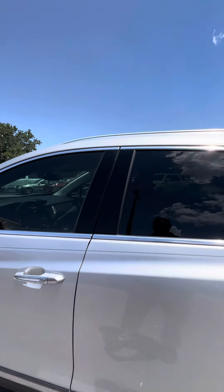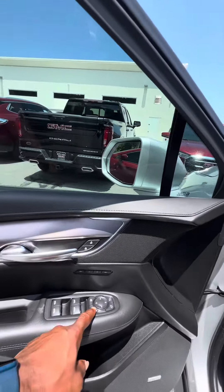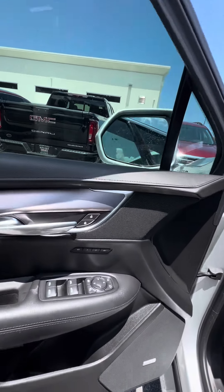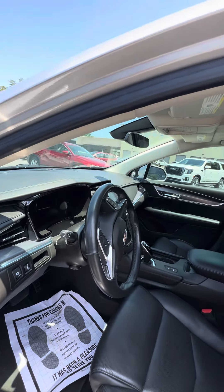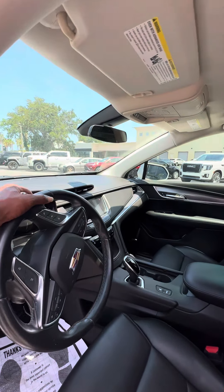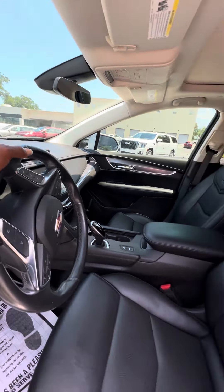Now we get to the driver's side — this is the side that gets used the most. Power windows and power lock on the driver's side door. Watch the side mirrors fold in just in case you get into a tight area. Two seat memory. Automatic bright lights. Automatic windshield wipers. Telescopic steering wheel — brings it in and out, up and down. Controls on the steering wheel. Lane departure. Heated steering wheel. Collision alert.